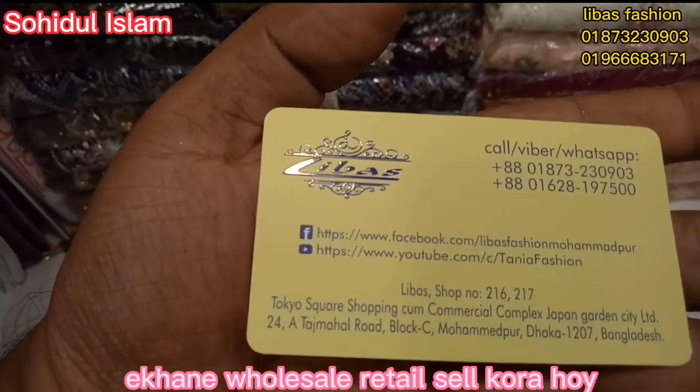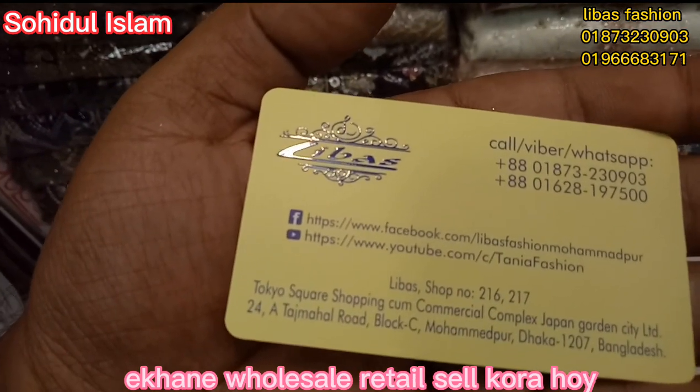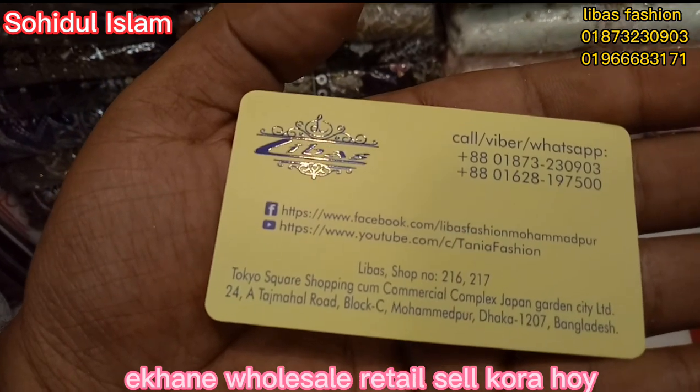The number is number 2, this is the name of the house. Tokyo Square, the shoppers. Japan City Garden, Mahammodpoor.